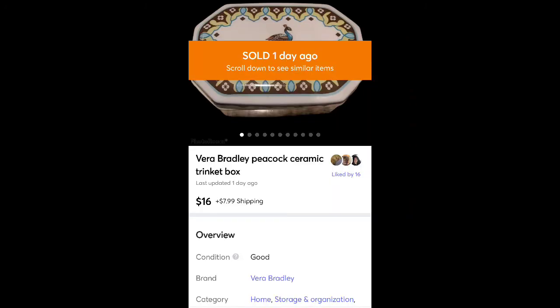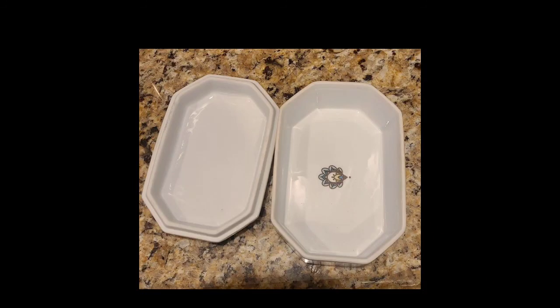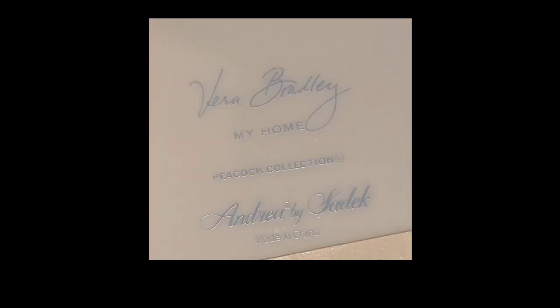This is a Vera Bradley Peacock trinket box. Sold it for $16 plus shipping — I think I got it at Goodwill for $2. It was really pretty with a peacock design. It was made by Andrea Sadek, who is the designer with Vera Bradley.